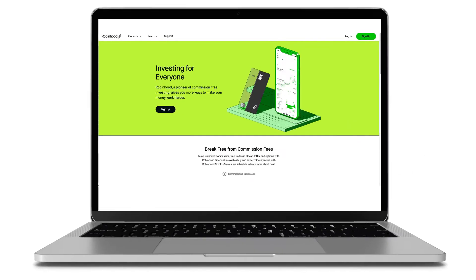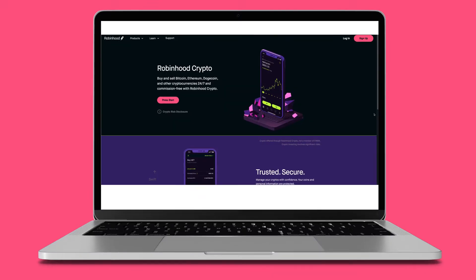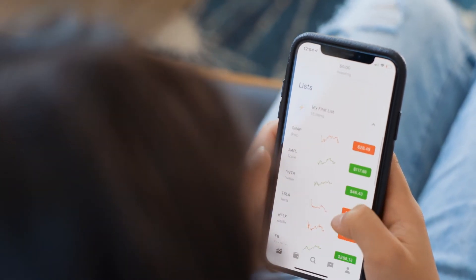Robinhood offers commission-free trading through options, ETFs, stocks, crypto, and cash management. Robinhood's mission is to make the financial system accessible to everyone. It's really about making things easy to use, really easy to access.